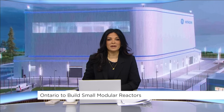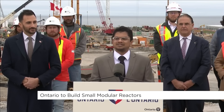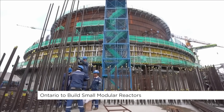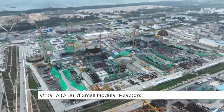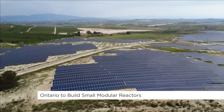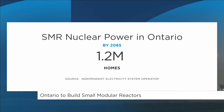Canada is moving ahead with a new kind of nuclear energy — one that is smaller, faster to build, and designed to meet rising electricity demands. Ontario Power Generation has received approval to build the G7's first small modular reactor, the first of four in fact. The project is expected to power around 1.2 million homes, but it doesn't come without some concerns.